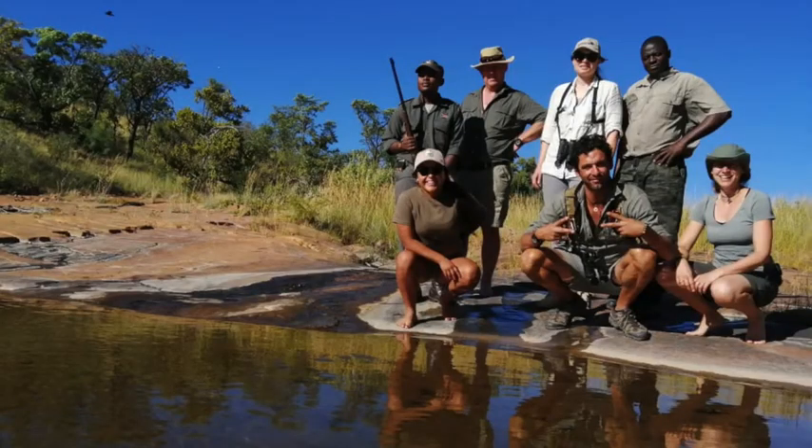We did a walk and we found about 20 odd small springs with a lot of rhino and lion tracks around them that came during the night, probably came to drink.